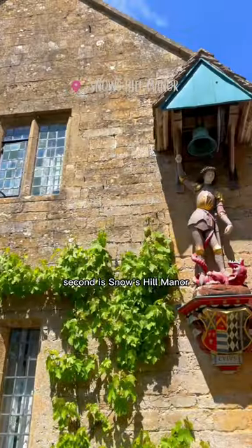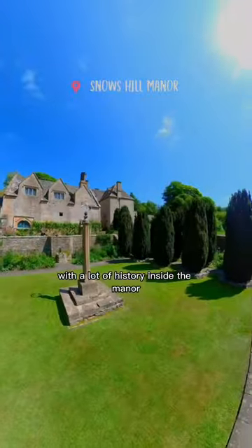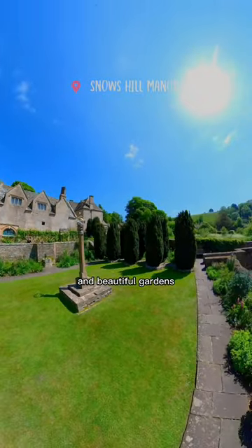Second is Snowshill Manor, which is a National Trust location, and it is absolutely beautiful with a lot of history inside the manor and beautiful gardens.